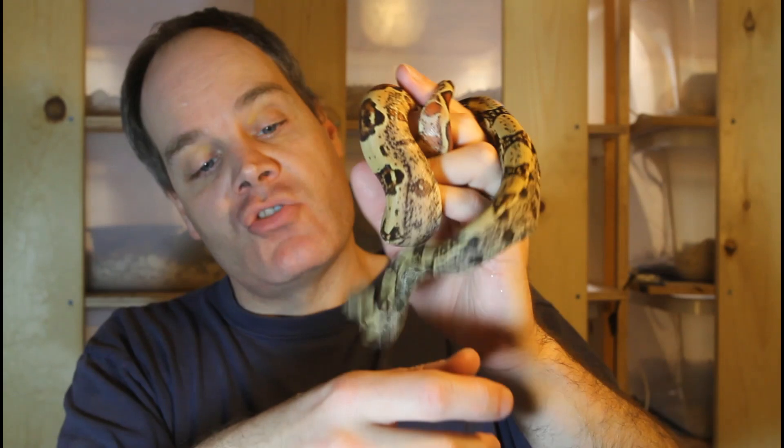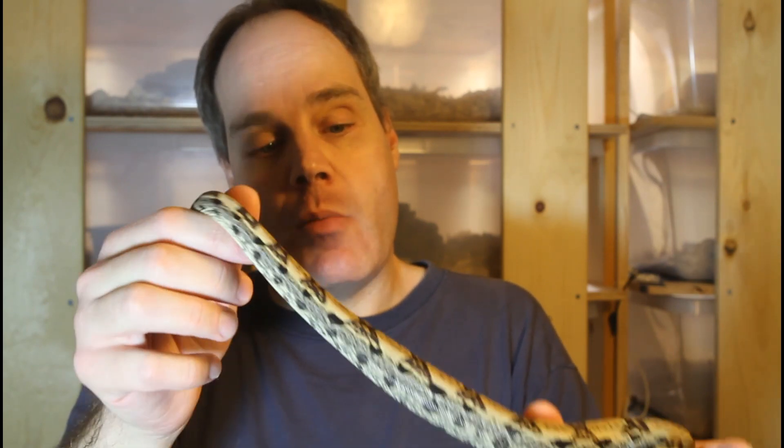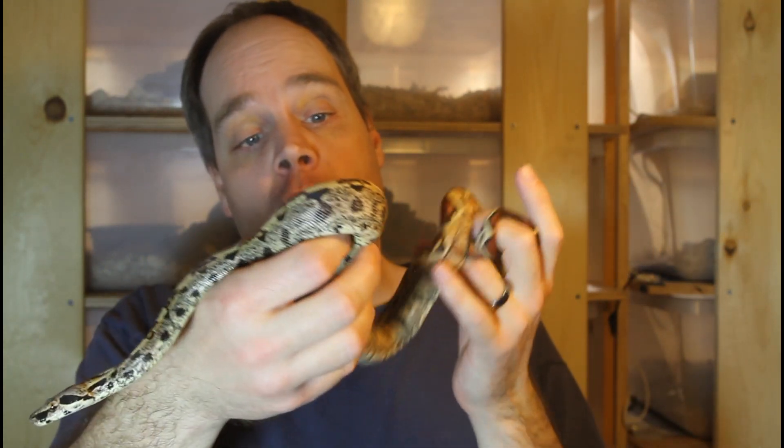Another thing about this boa that's really awesome to look at are her eyes — she has these beautiful yellowish eyes that really contrast nicely with her background markings. You can see the markings on her head have some influence from the jungle gene, but the IMG also contributes the darkness. Her snout is already darkening up quite a bit, so it'll be really cool to see how this animal changes as she matures.